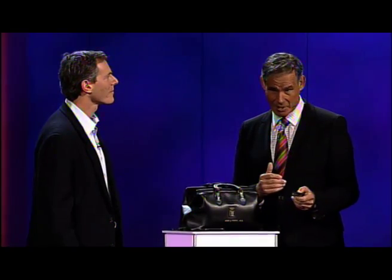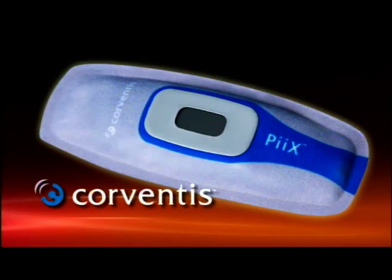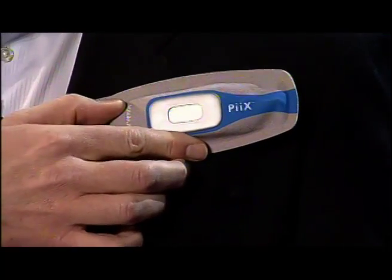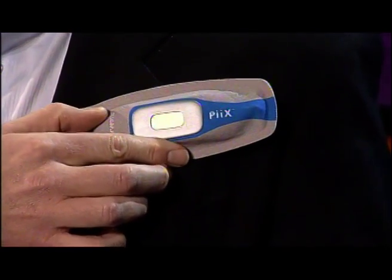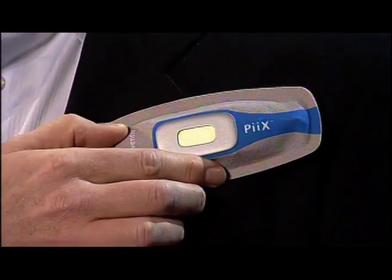The number one cause of hospitalization and readmission in the United States? Heart failure. Now we've got a wireless solution for that — we're going to be testing that. And that's this Pix device. I happen to be wearing one of these, and I've got one in my bag. Kind of goes like that. I'm wearing it just like that, and we can put it on to show what it displays.